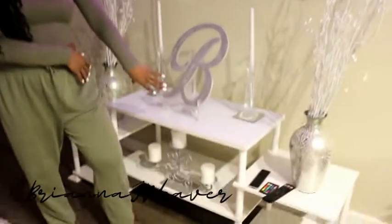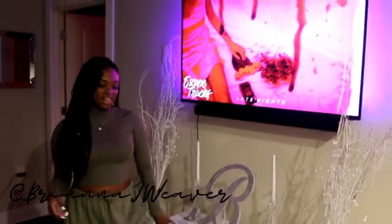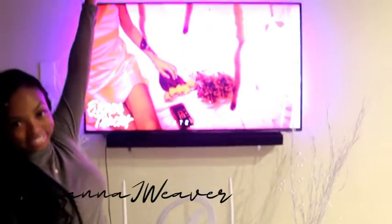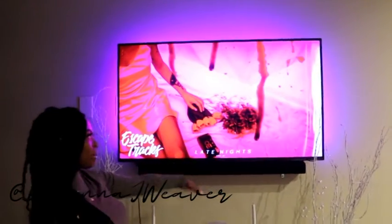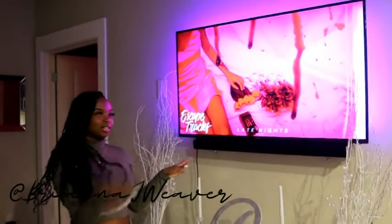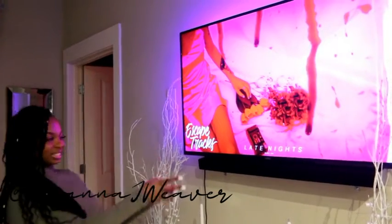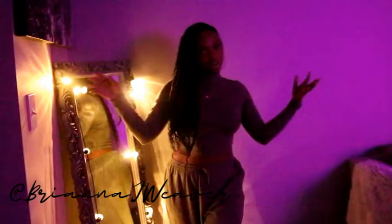This candle holder is from Goodwill — it cost a dollar and I spray painted it, then added candles from Dollar Tree. I have my TV with a soundbar and I use Escape Tracks for music — it's the home of all things R&B, great playlists and mixes. Let me turn the lights off so you can catch the vibe. Super dark, super mellow — I've got my R&B going. You can see the lights on the mirror, very vibey, very mellow. Normally I'd have candles going too.